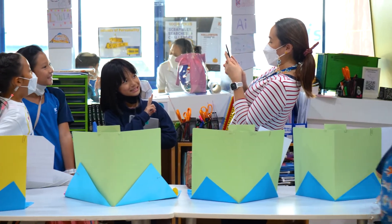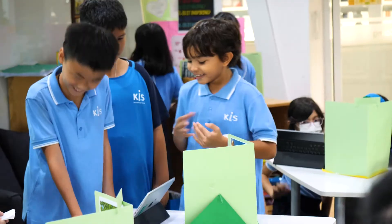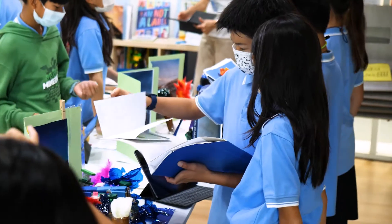Through this process the students were engaged and really excited to share their organisms and demonstrate all that they've learned about survival and adaptations in the real world biomes.